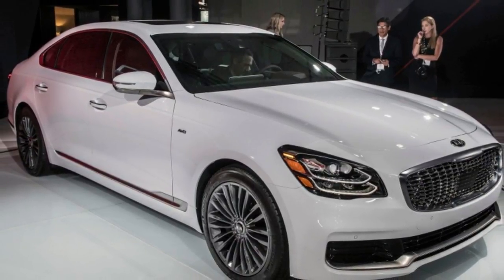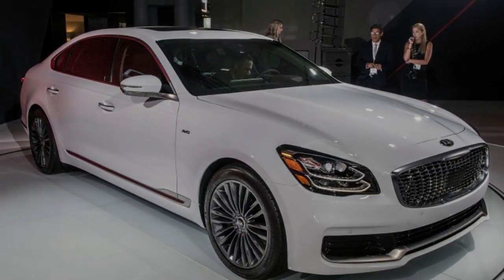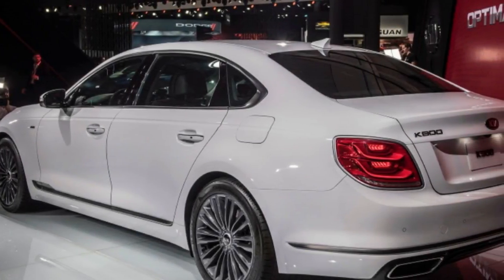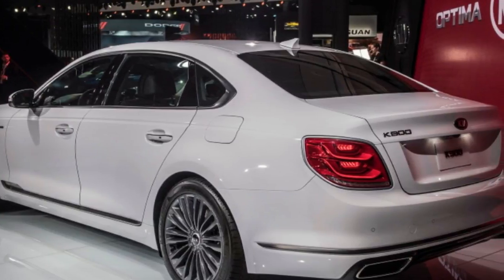After those mystery and preview shots, the 2019 Kia K900 is here in the metal, displayed at the New York Auto Show. Kia advises us that the main thing continued from the old car is the name, though the car's design is still restrained as opposed to gaudy.